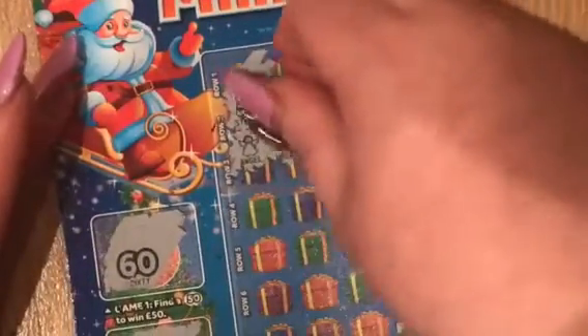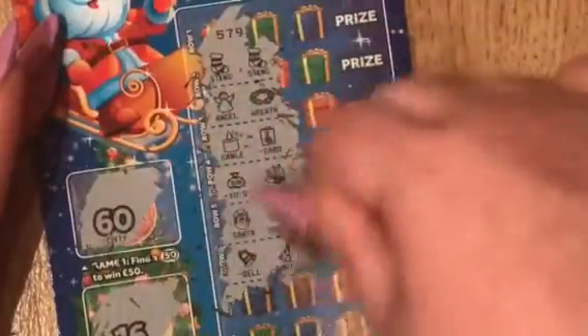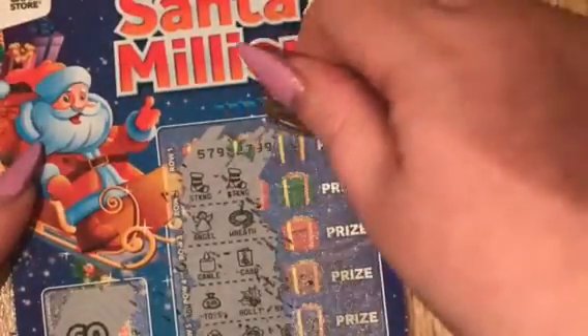Two stockings there at the top. Not doing too well on this one, are we? Okay, so there's only one chance, and that's the very top. If this is a stocking, we've won a prize; if not, we didn't win anything. Let's have a look — do it slowly. No, it's a holly. No win. No win at all.